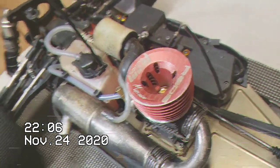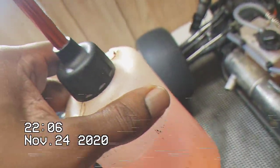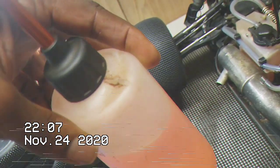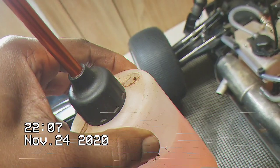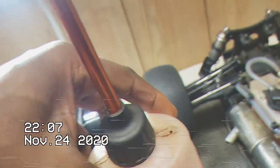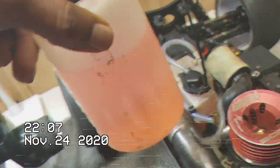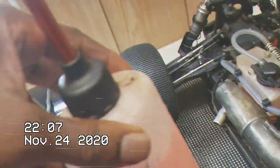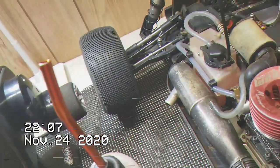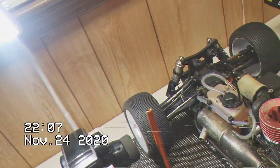Then I'll refill my fuel bottle. It doesn't have to be all the way full, but if you do keep it all the way full that'll be good too. If you fill it all the way up after putting fuel in the tank, you'll have plenty of fuel to get you through your next qualifier.